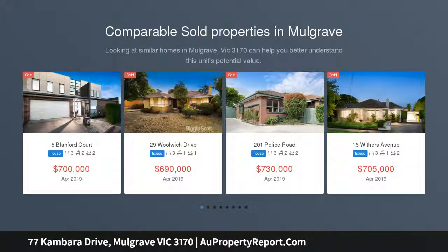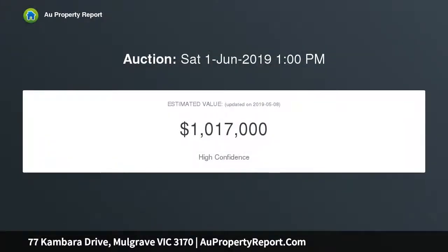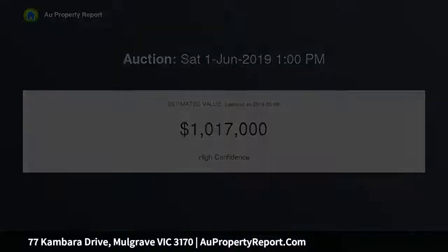This stunning 5-bedroom family home is situated in a very popular pocket of Mulgrave, sitting on a 715 square meter block. This double-story property is bursting with sun-filled living spaces, a modern kitchen, plus a lovely outdoor entertaining area complete with pool.